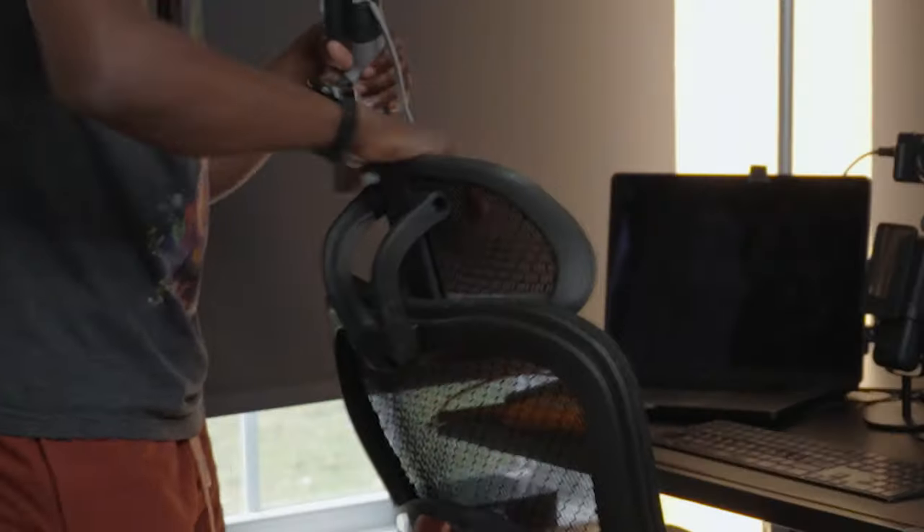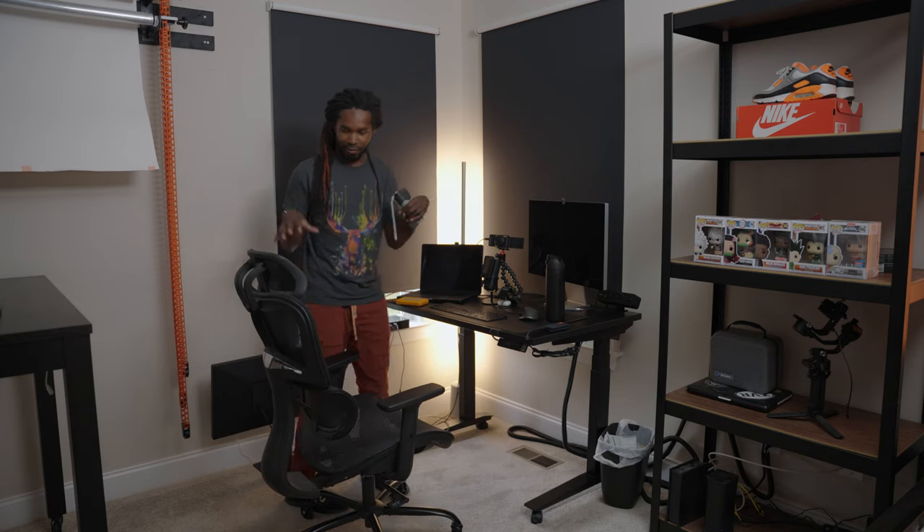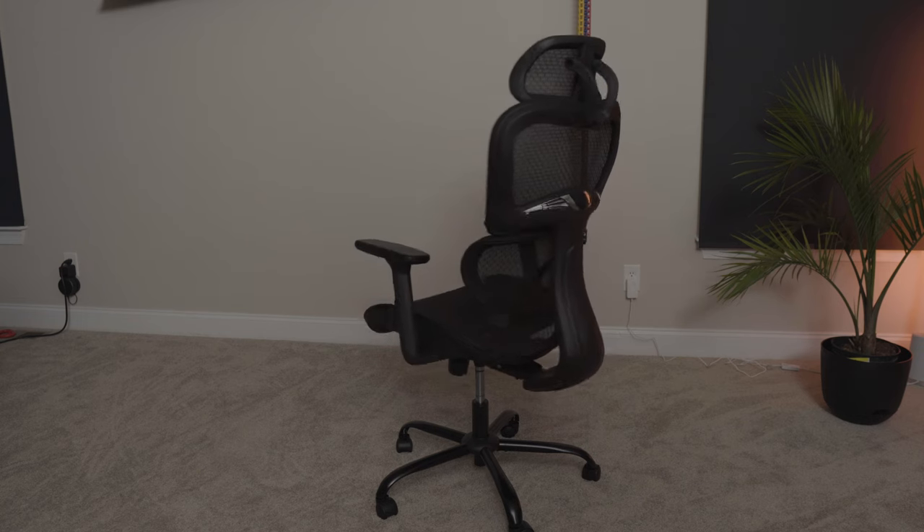This right here is my desk. This is where I have to clean up the most because it's the messiest, to be honest, but it's also where the magic happens. Let's start with the chair, which is an Ergo One chair. To me, it's like an off-brand Ergo chair. I can't remember how much it was, but I did make a video about it.